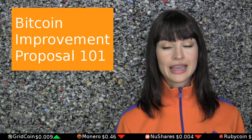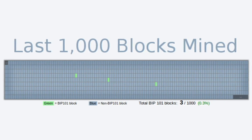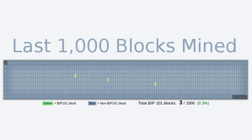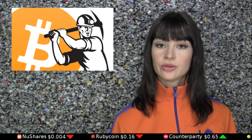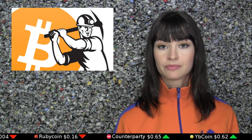BIP101 will take effect if and when 750 blocks out of 1,000 are mined which support it, which would take about a week. At that point, any nodes and miners not accepting the larger blocks would be on their own chain. This is called a fork. Forks have happened in Bitcoin before, and those on the chain with less support generally migrate to the chain with more support within a day or two.